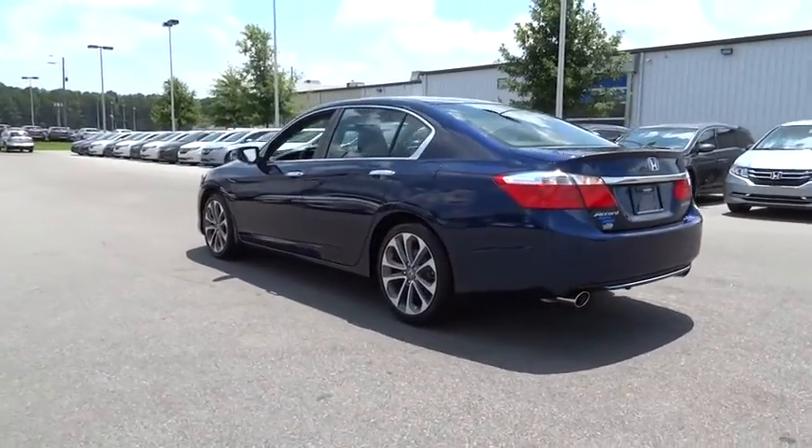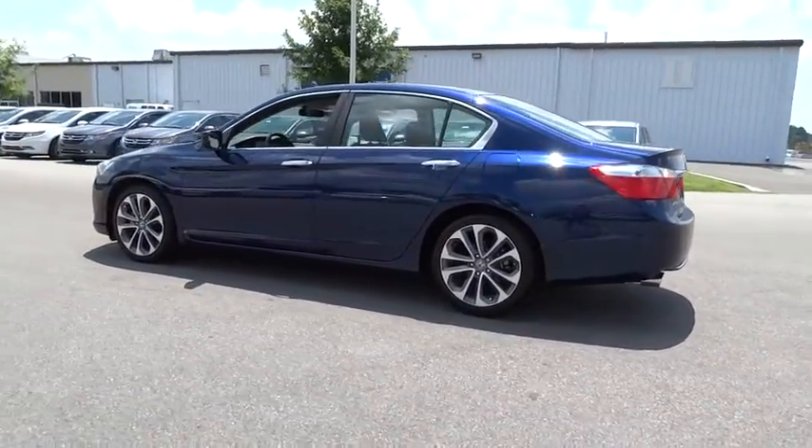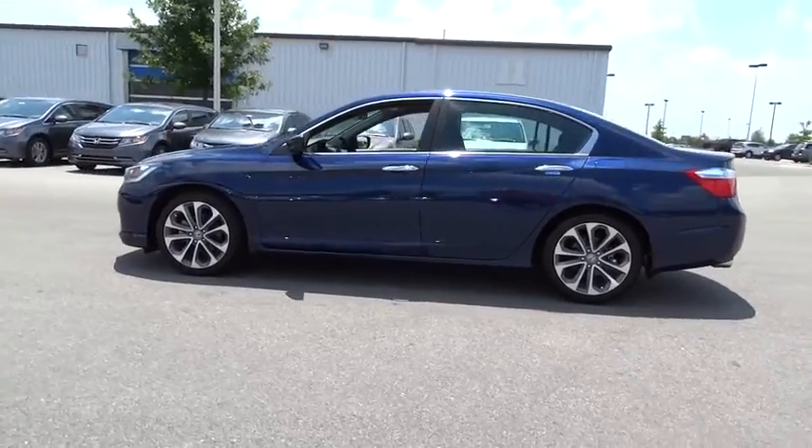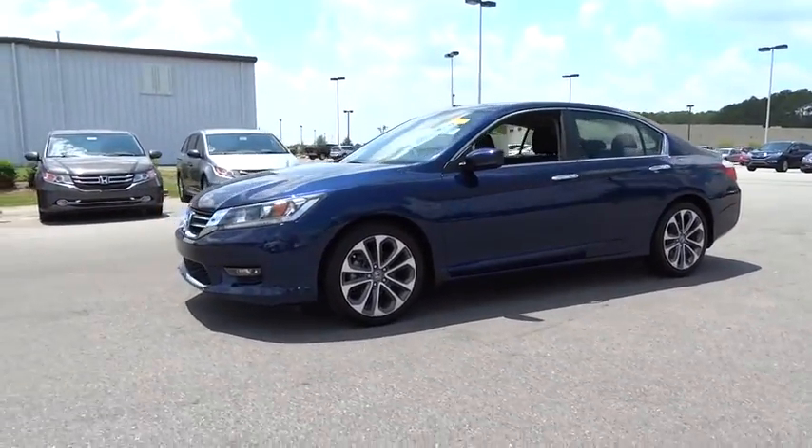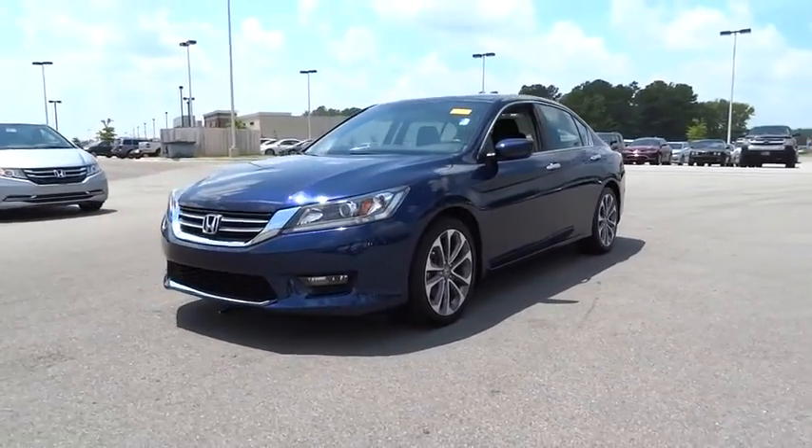Backup camera, keyless entry, leather-wrapped steering wheel, Bluetooth, adjustable steering wheel, power steering, driver lumbar, four-wheel disc brakes, front floor mats, aluminum wheels, ABS four-wheel.